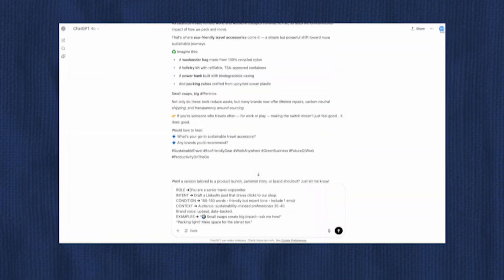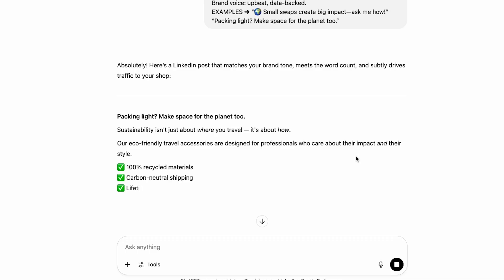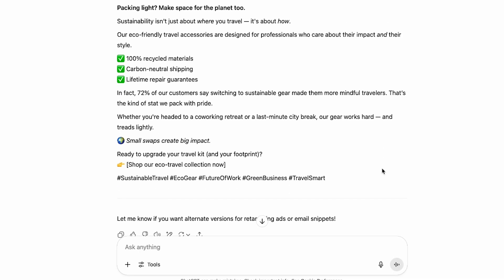Let's try it with the prompting framework. For the role: 'You are a senior travel copywriter.' The intent: 'Draft a LinkedIn post that drives clicks to our shop.' Condition: 150 to 180 words, friendly but expert tone, include one emoji. Context: the audience is sustainability-minded professionals between 25 and 40, and the brand voice is upbeat and data-backed. And here's an example: 'Small swaps create big impact — ask me how. Packing light makes space for the planet too.' And there you go — we get a response that's way closer to what we actually want. The framework has structured our prompt in a way that gets us the answer we were hoping for.